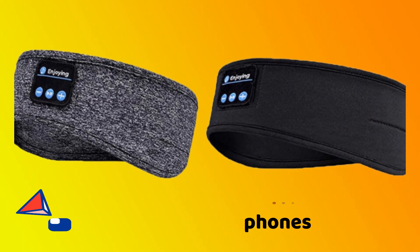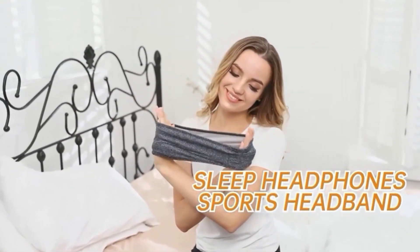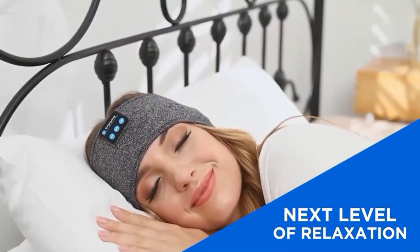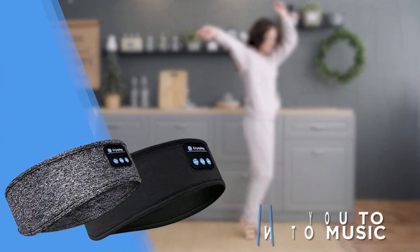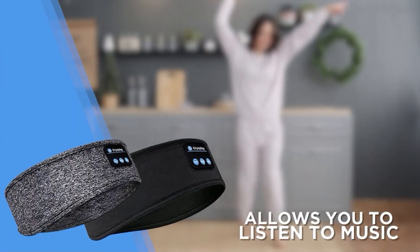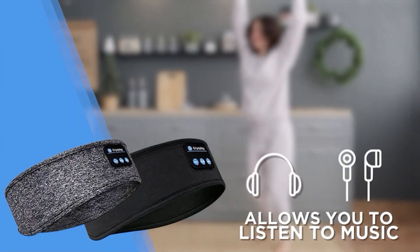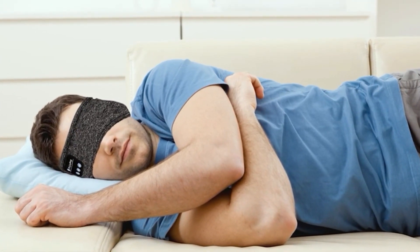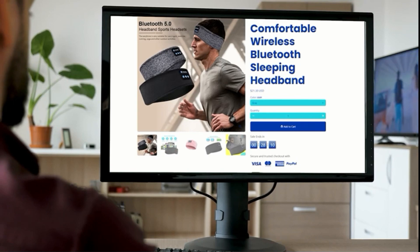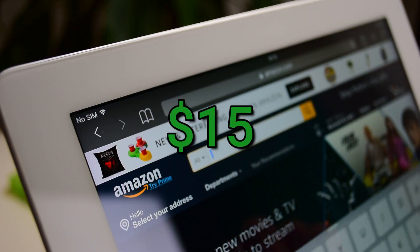Wireless sleep headphones. With these wireless sleep headphones, you may get the gift of a restful night's sleep. The headphones wrap around your head comfortably and have a Bluetooth connection that allows them to connect to your music playlists. As a result, you can fall asleep listening to smooth noise, the sounds of nature, or anything else that you like. These Piriton Bluetooth Sports Headband headphones are available on Amazon for $15.